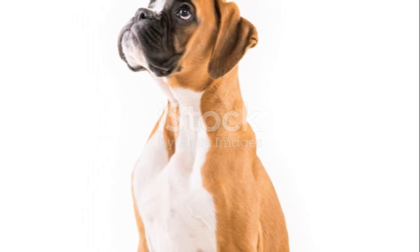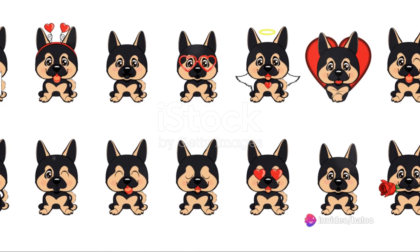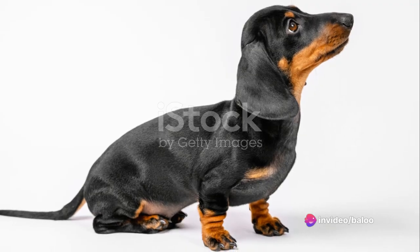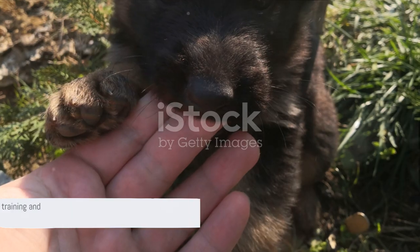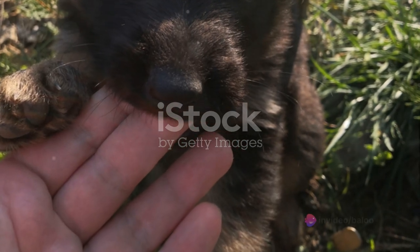Training a puppy is a journey filled with joy, surprises and, yes, a few challenges. But with patience, consistency and a whole lot of love, you'll be well on your way to raising a happy, healthy and well-behaved German Shepherd. Remember, patience is key when it comes to training and grooming your German Shepherd puppy.